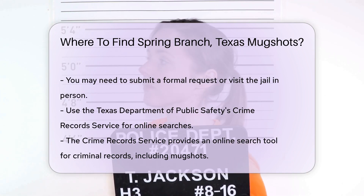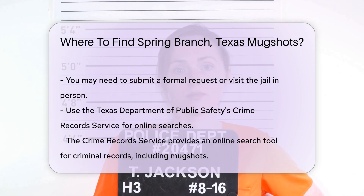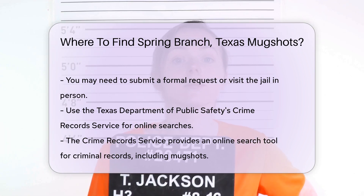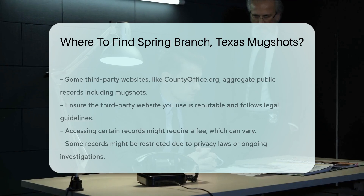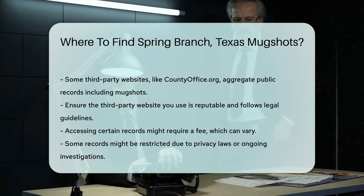Additionally, some third-party websites aggregate public records, including mugshots. Websites like countyoffice.org can be helpful in locating these records. Always ensure that the website you use is reputable and follows legal guidelines for public records.